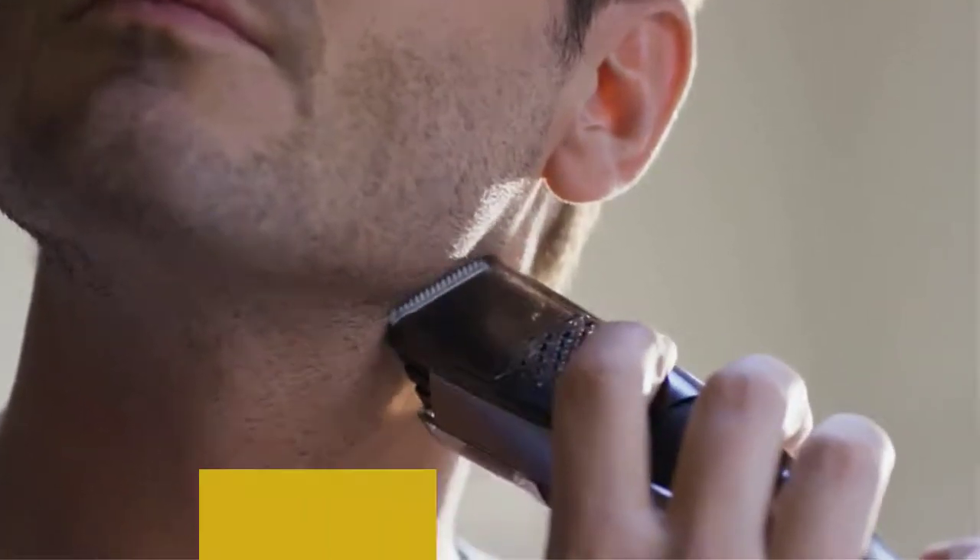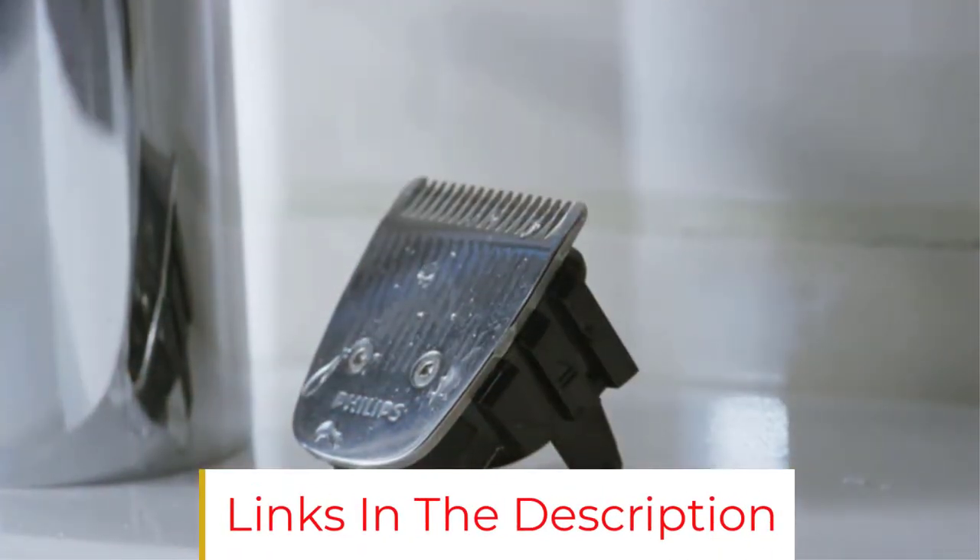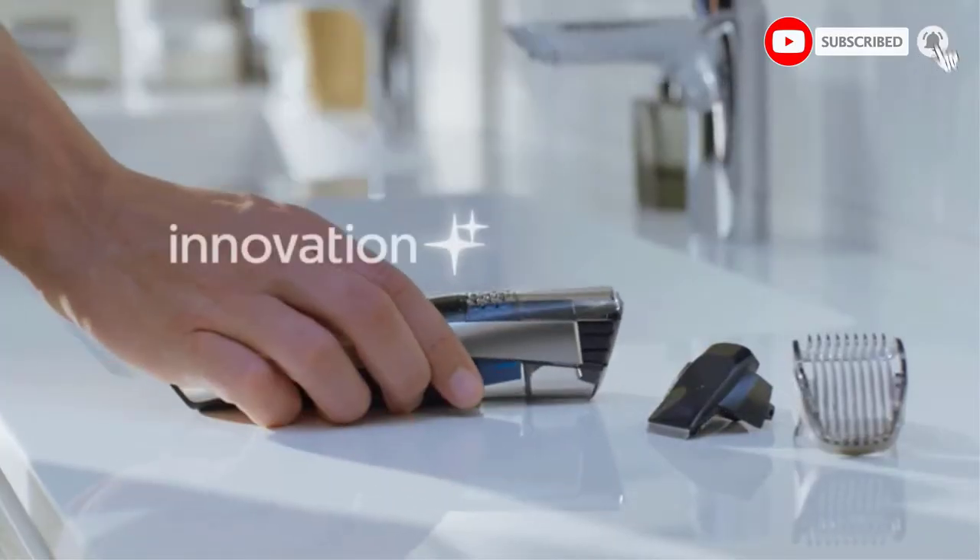When strategist contributor Kurt Soller tested beard trimmers, this was his favorite of the bunch, for many of the same reasons others like it, including its radial dial with 0.5mm increments and the godsend vacuum-sucking feature that collects up to 90% of the hairs, according to the company.